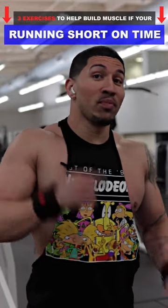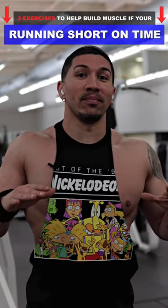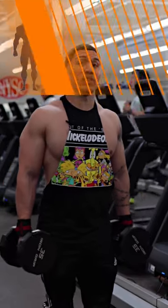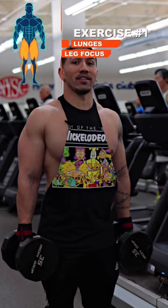Here are three of the best exercises that help you build muscle if you're running short on time at the gym. We're going to start off with our first exercise which is the lunges, and this exercise is going to build a huge portion of the body which are the legs.